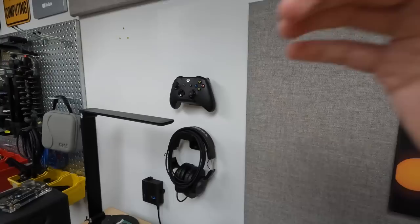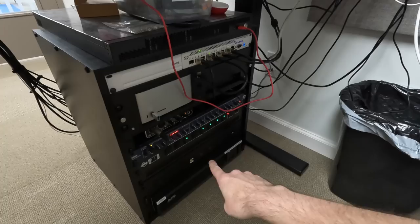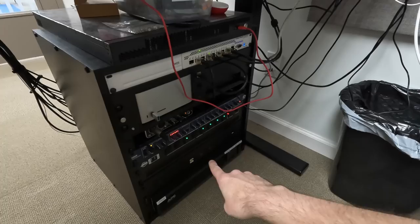I also 3D printed a couple of holders for my Xbox controller and my headphones, which if I'm ever going to do any gaming, I plug them in down here underneath to this little gaming PC that I built — there's a whole video on that. I have my Mac Studio rack mounted here and all the networking and audio gear for this office, which I route to these two monitors.